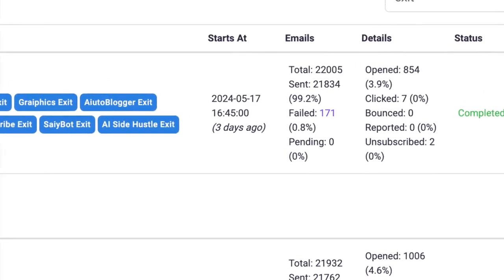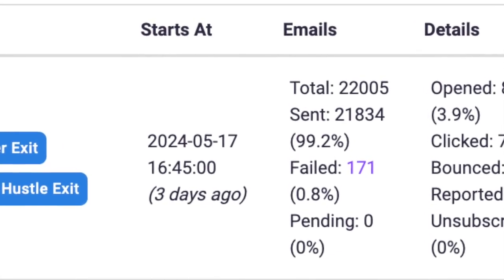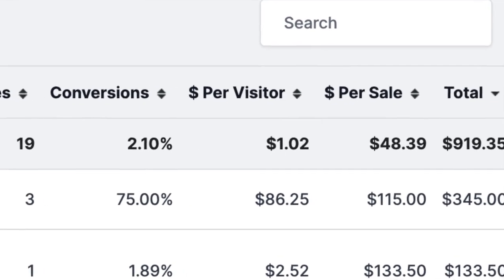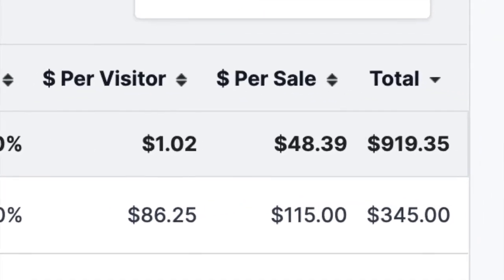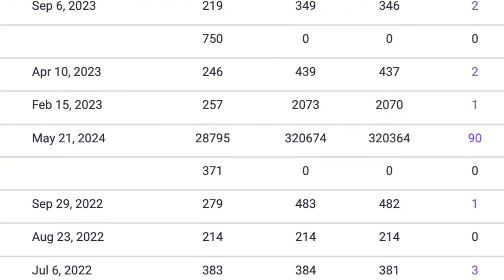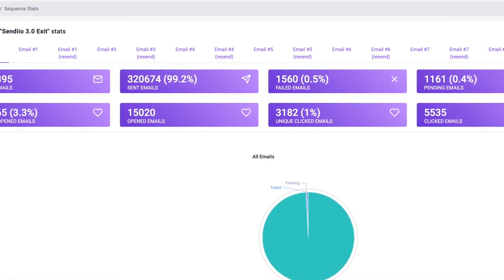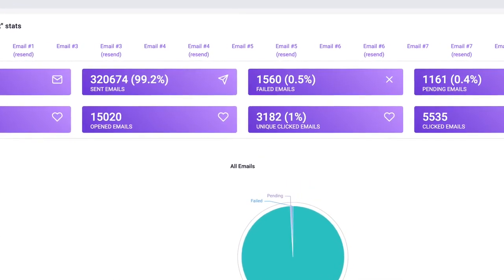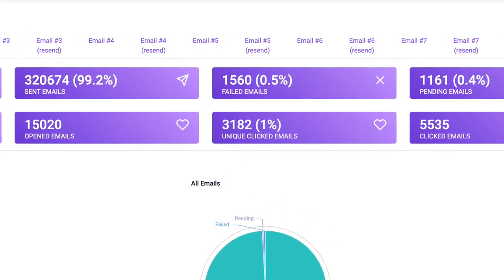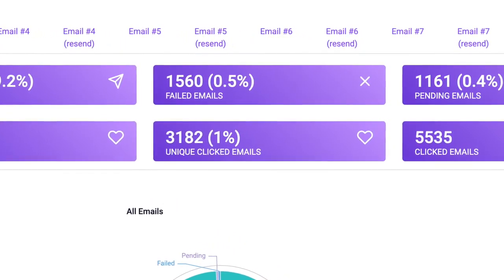Or offer them a last-minute coupon code before they leave. Just using the exit strategy on our website, we've been able to add over 22,000 new subscribers to our email list. I recently ran a monetization test where I sent three emails to these subscribers and made nine hundred and ninety-one dollars in commissions in just three days. I rarely ever email these leads because I have a proven follow-up sequence that monetizes this list for me without any additional work.